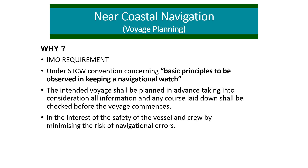Passage planning is in the interest of the safety of the vessel and crew by minimizing the risk of navigational errors as may be expected during the course of a voyage. It is also in the interest of your professionalism as a navigator or mariner on the ship.